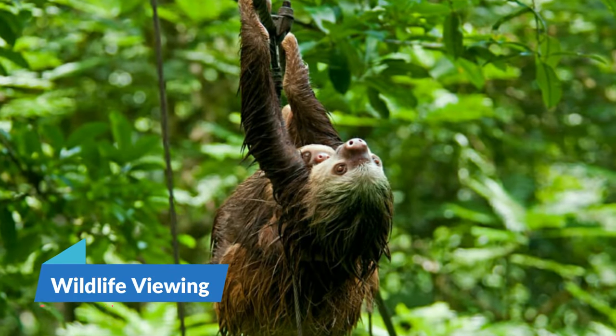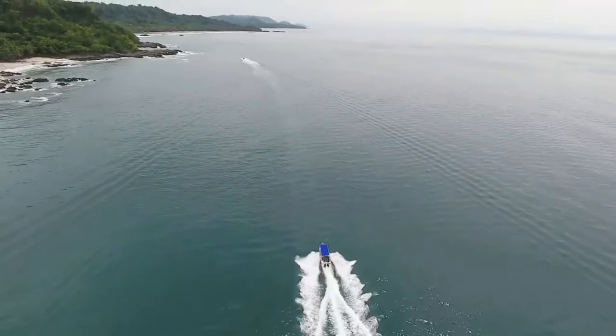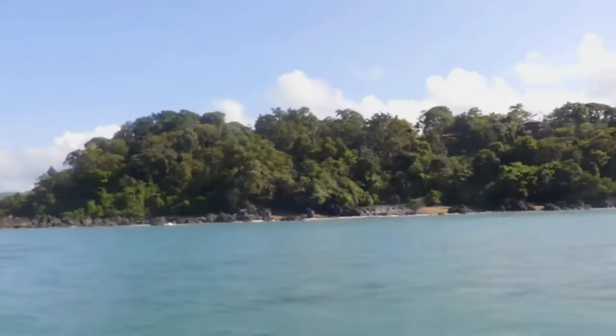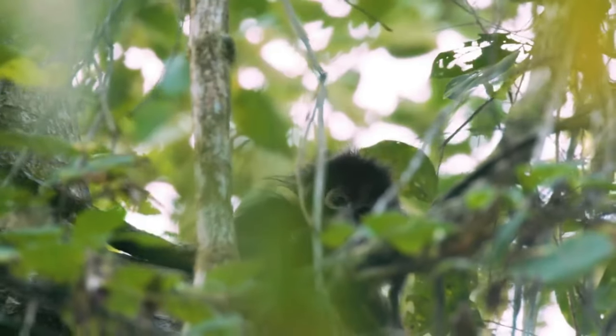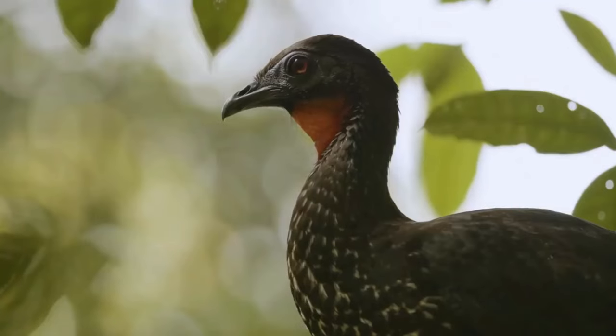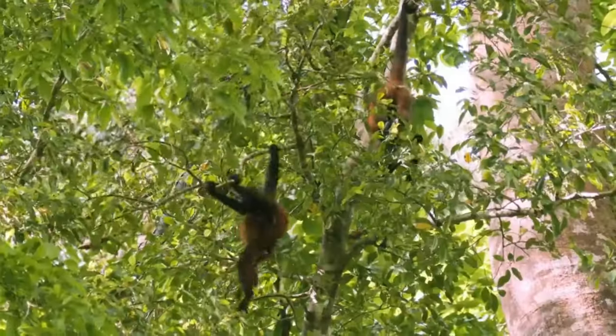8. Wildlife Viewing. One of the few places in the world where visiting only for the wildlife is worthwhile is Costa Rica. The unique and widespread wildlife experiences in the country more than make up for whatever cultural attractions it may lack. Rarely is it necessary to look for animals.